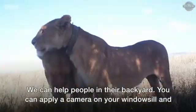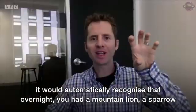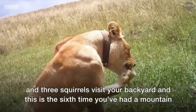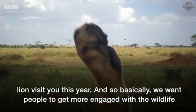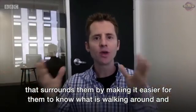It could help people in their backyard. You can deploy a camera on your windowsill and it would automatically recognize that overnight you had a mountain lion, a sparrow, and three squirrels visit your backyard — and this is the sixth time you've had a mountain lion visit you this year. We want people to get more engaged with the wildlife that surrounds them by making it easier for them to know what's walking around and crawling around and swimming around them in the world as they're walking through it.